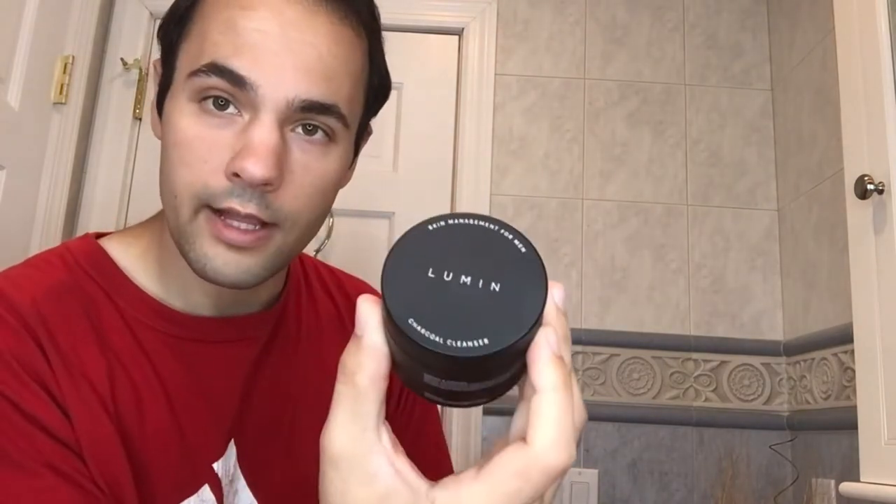I should probably just do my research, but am I supposed to use all three products at the same time? Like I start with one and then use the other. So first what I'm going to try is the charcoal cleanser.